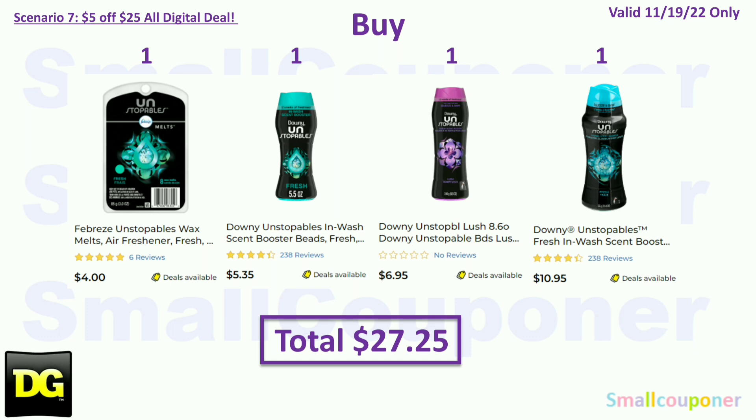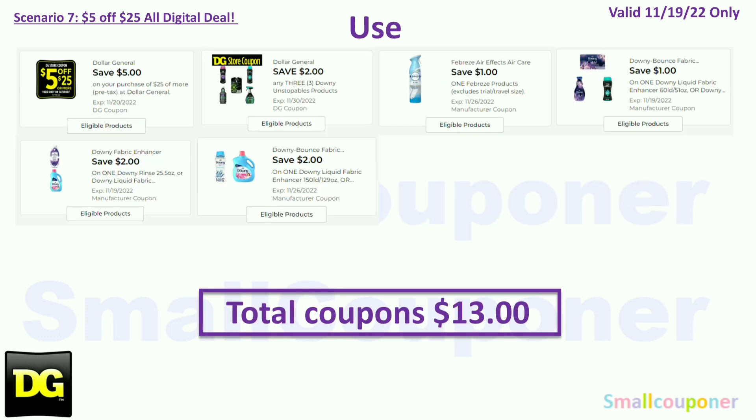Scenario 7. If you still have that Downy Unstoppables store coupon, this is what you can do — and these are with all of the new digitals. You'll buy one Febreze Unstoppables for $4, one Downy Unstoppables 5.5oz for $5.35, one Downy Unstoppables 8.6oz for $6.95, and one Downy Unstoppables larger size for $10.95. Total: $27.25. Coupons: $2 off three Downy Unstoppables store coupon — note you need four items for this to come off, so it's actually a two off four — $1 off Febreze, $1 off Downy, $2 off Downy, and $2 off Downy. Total coupons: $13.00. You'll pay $14.25 plus tax.